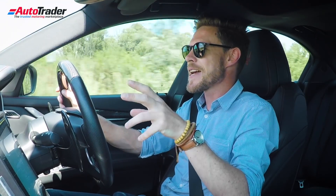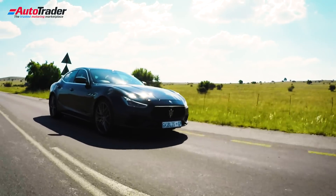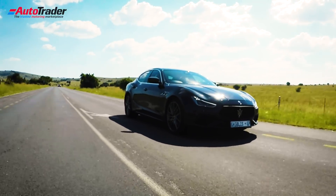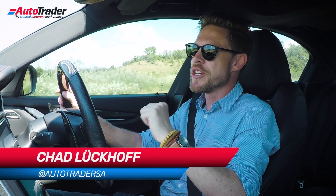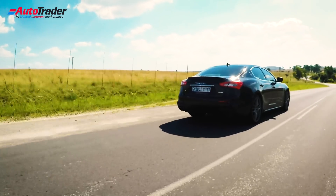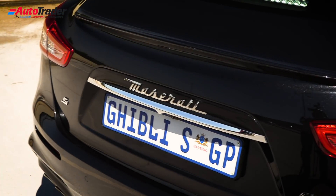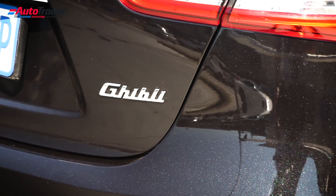Maserati as a brand has had a, how can we put this, a rather interesting past few decades. Over the last 30 years or so, ownership of the company has changed hands several times, basically landing up in the hands of FCA, the guys that do Fiat and Chrysler.